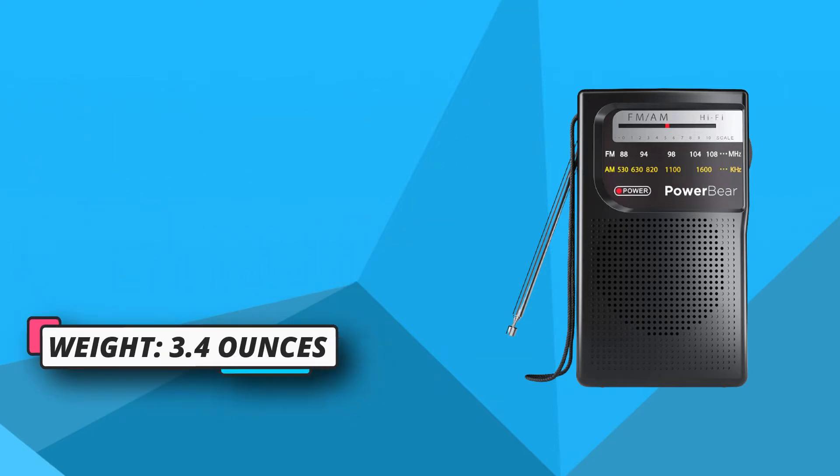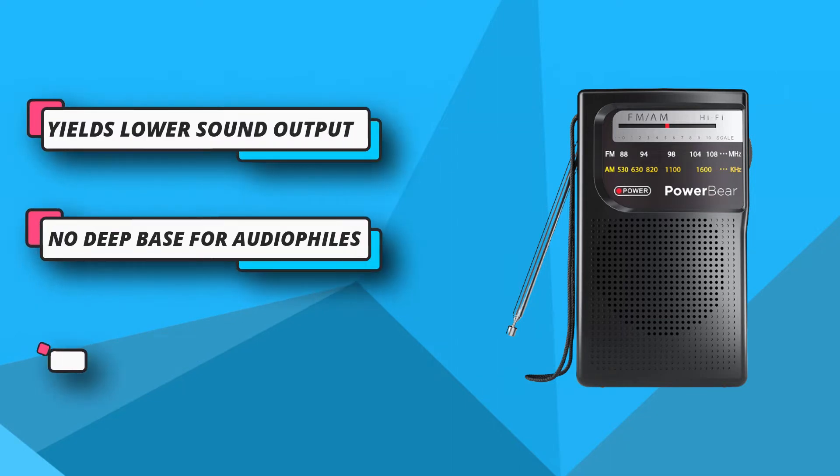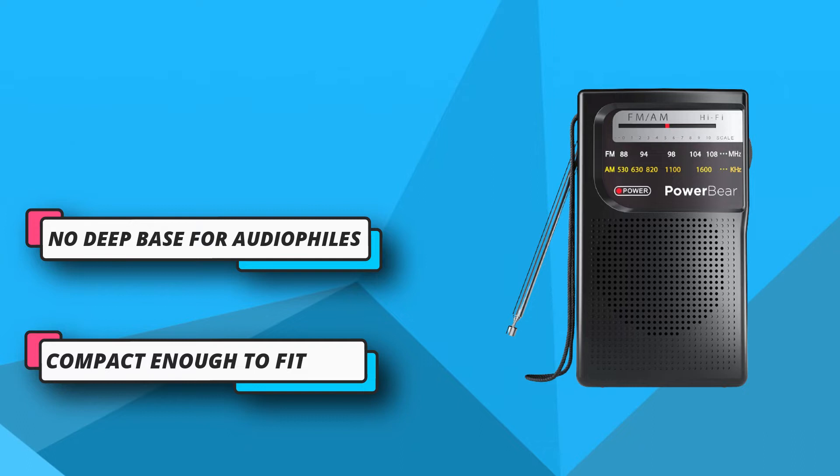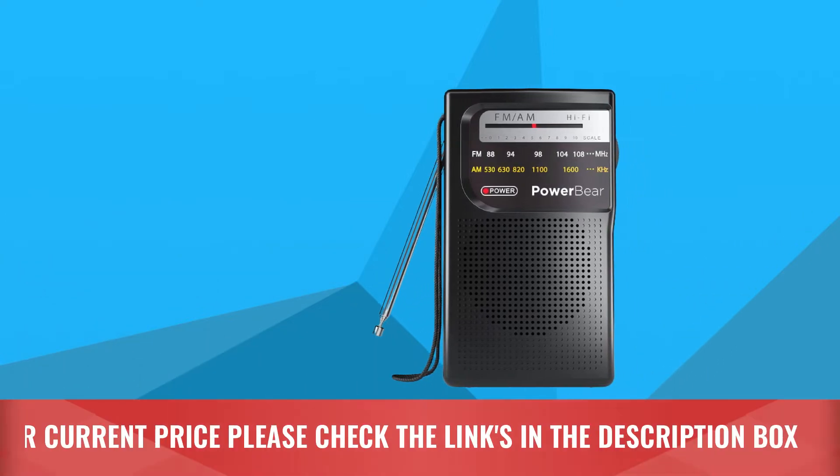As campers know, most grounds are in rural areas and not near metropolitan areas with lots of radio antennas and signals. It is designed with a built-in headphone port where you can attach headphones and stream. For current price, please check the links in the description box.